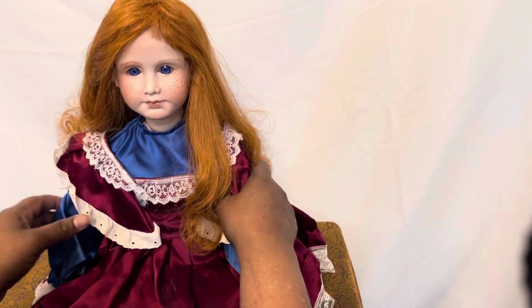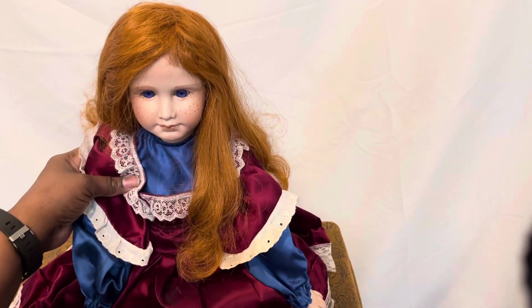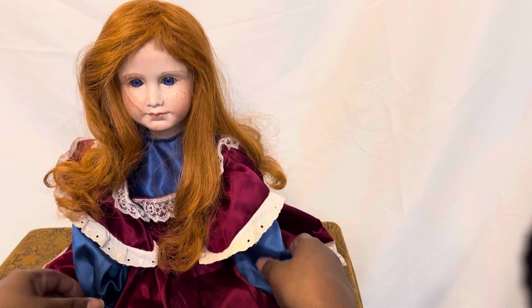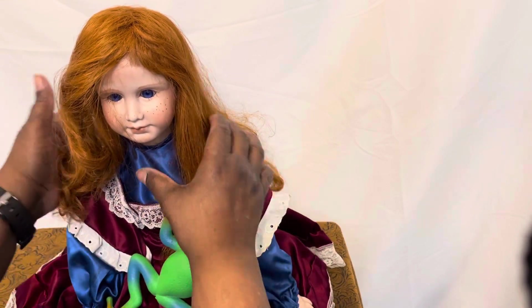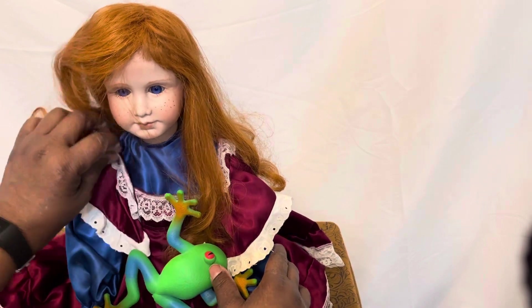I did quite a few dolls, but I really did enjoy my time with Dixie and Jim. We had a lot of fun at the doll shop. This is my Elise, and I did many other dolls, but I just thought I would share this with you guys.